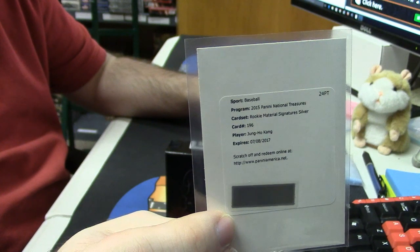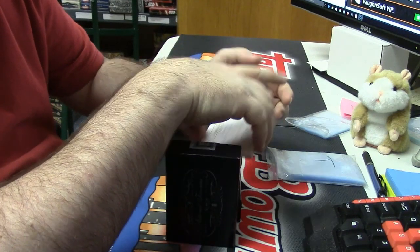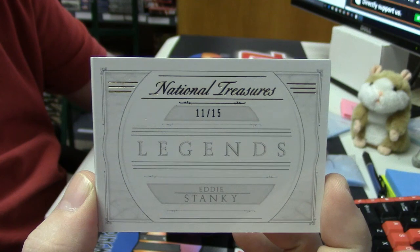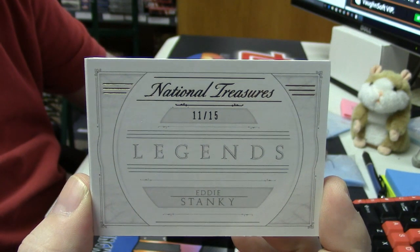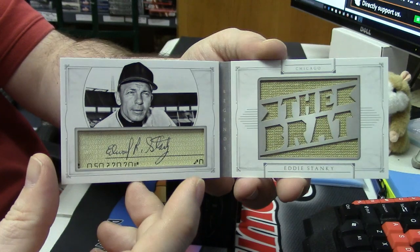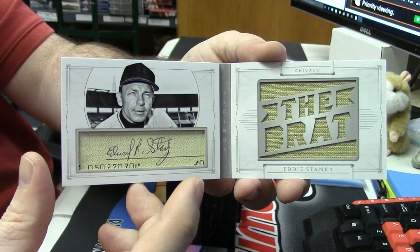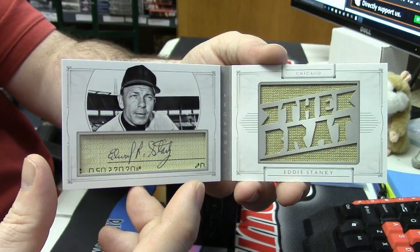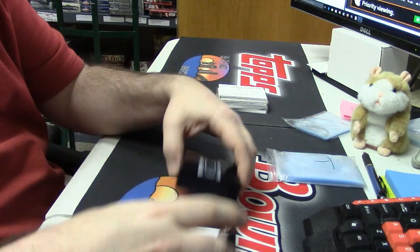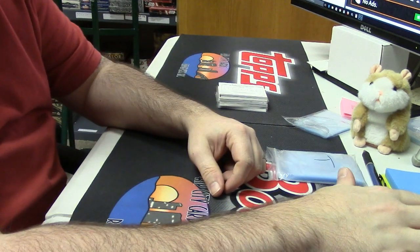The last card is Stanky — it is straight up Stanky. 11 out of 15. It's Eddie Stanky, cut patch auto for the Brat. It is a nice book, but oh my — that case was soft. Case was real soft.